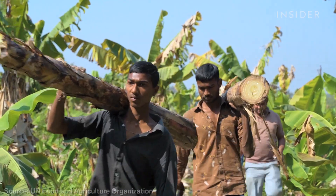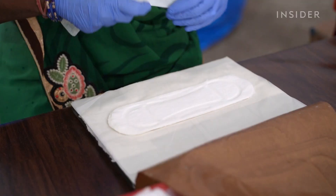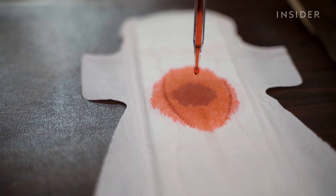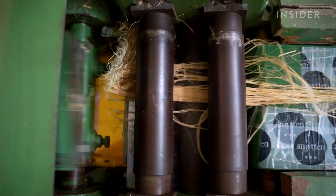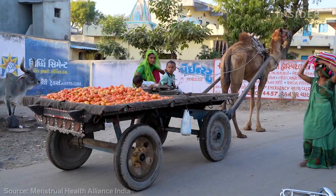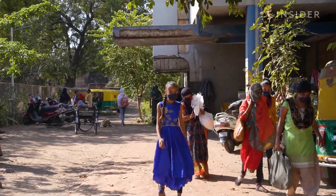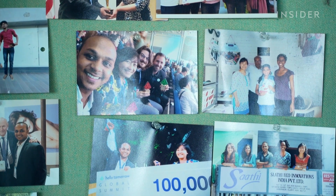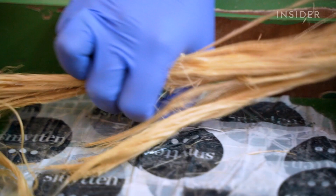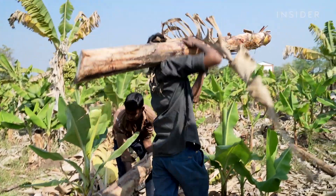India grows more bananas than anywhere else in the world, but about half of each plant goes to waste. One company is turning that waste into biodegradable sanitary pads that could help more people have safer periods. We visited Sati to see how it's using worldwide waste. When Sati started out in 2015, only about a third of women in India had access to pads — meaning missing school or work for five days every month, setting people back. Tarun Botra and Kristin Kagetsu set out to help without creating more plastic trash, and found the answer in farm waste. Just one banana plant stem can yield up to 3,000 pads according to Sati.